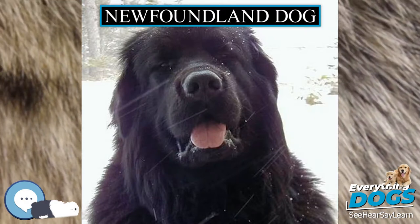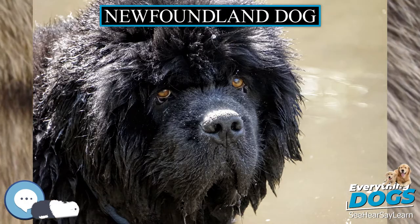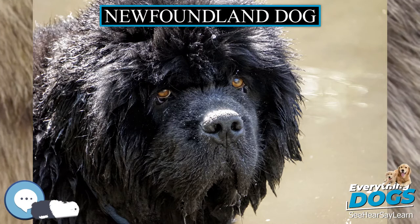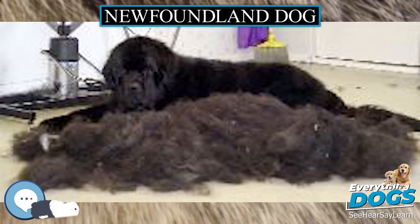It is similar to having a heart attack. It is common that Newfs live to be 8 to 10 years of age; 10 years is a commonly cited life expectancy. But Newfoundlands can live up to 15 years old.